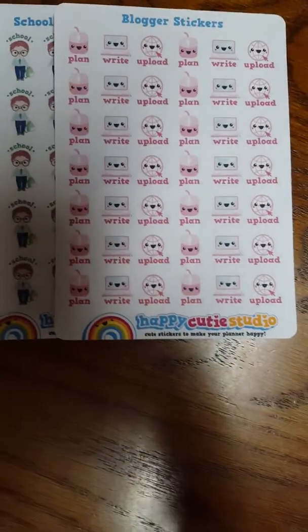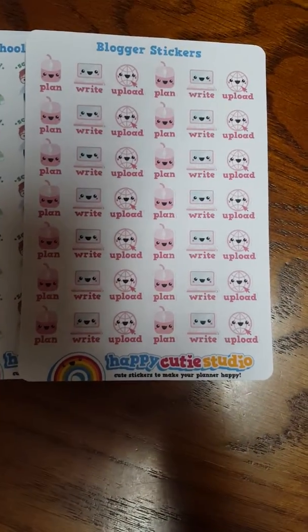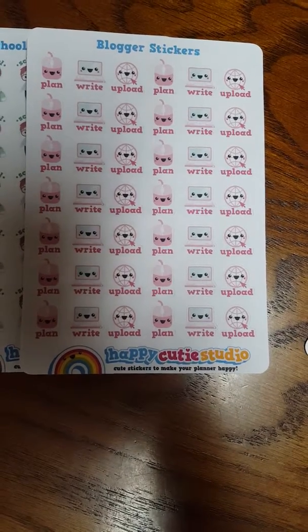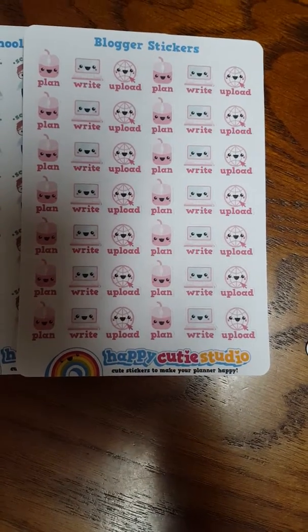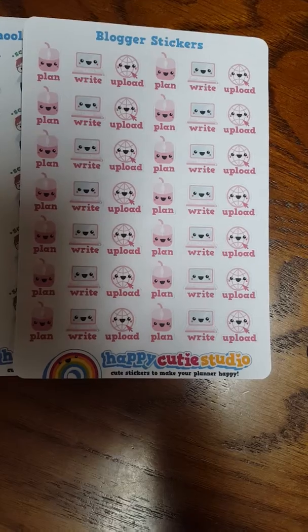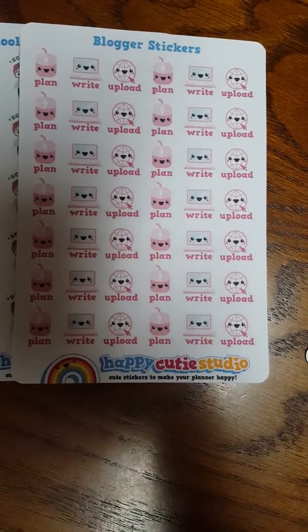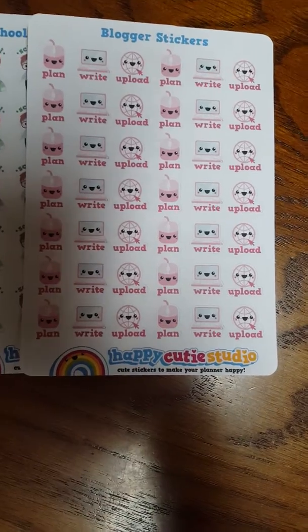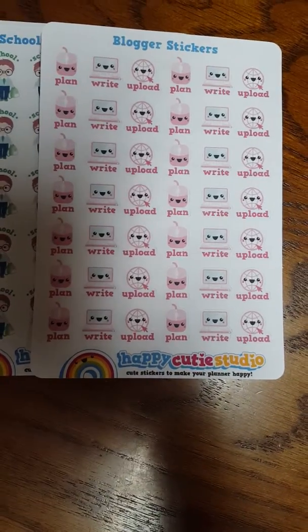I typically vlog once a week, but Veda has been difficult on me where I'm trying to film like eight videos in one day and take care of my kids, and clean, and work out, and garden. So I got these blogger stickers to help me with Veda.